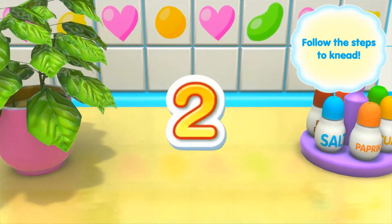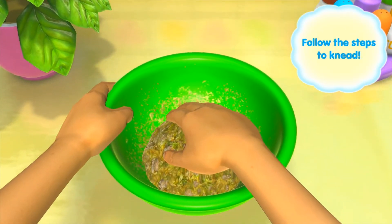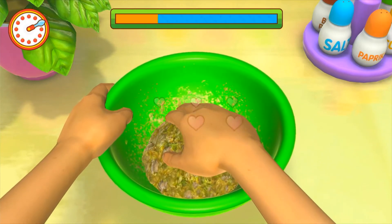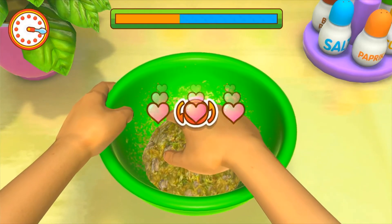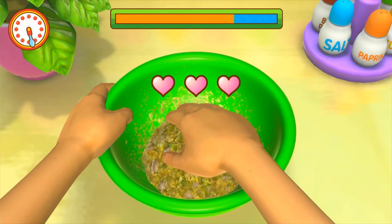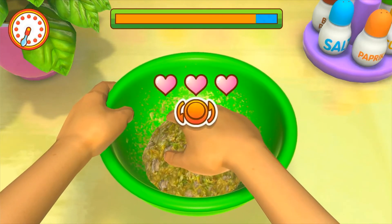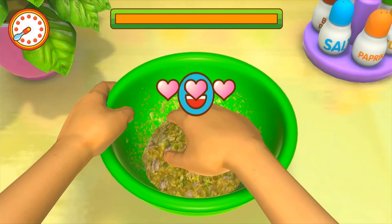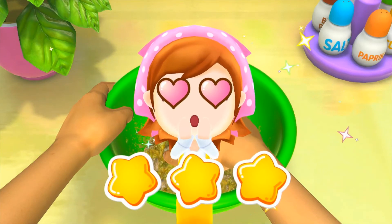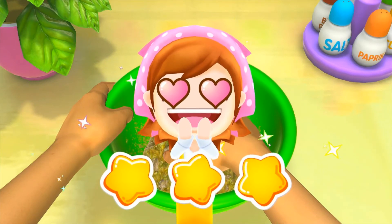Ready, get set, go! Spectacular! Great job, amazing, spectacular, spectacular. Great — Mama's impressed!